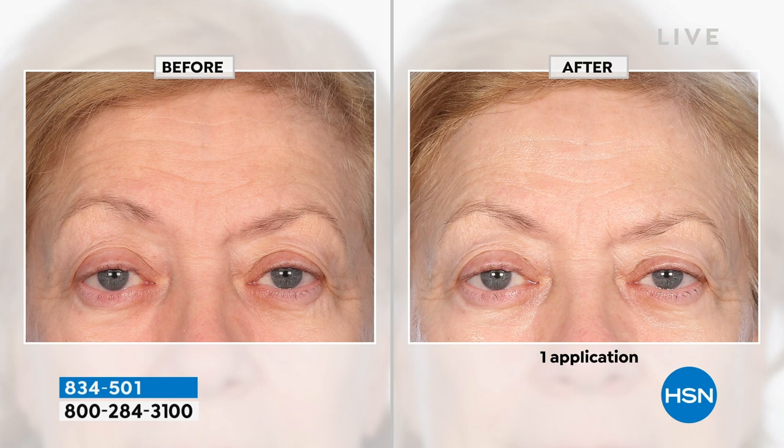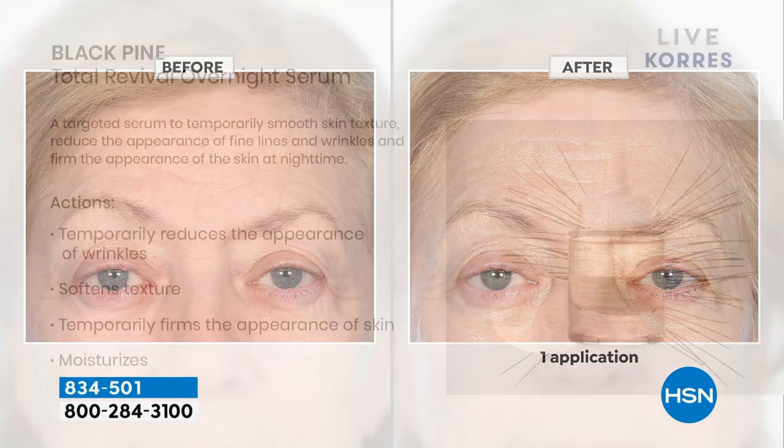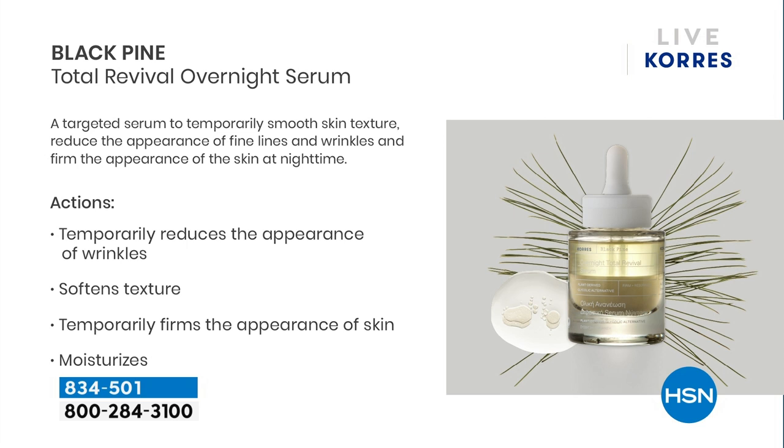This is all about yarrow root extract. If you've tried exfoliation with thick heavy scrubs and your face got angry at you — never again. We use a glycolic acid alternative that is plant-based — yarrow root extract — to completely exfoliate your skin at night while you sleep. A dime-size amount will temporarily reduce the appearance of wrinkles, firm the appearance of the skin via our patented black pine, and soften texture through that exfoliation. Just put it on and go to bed.